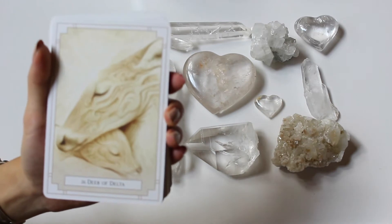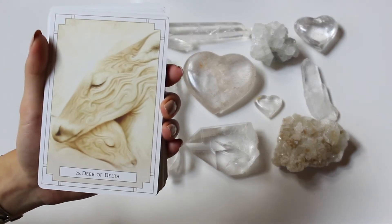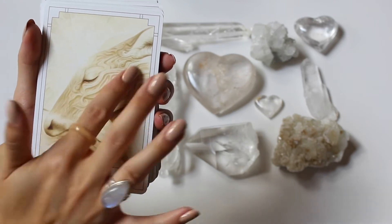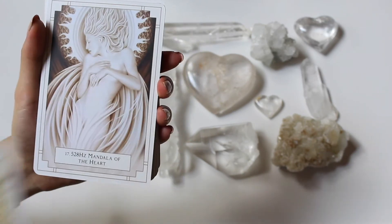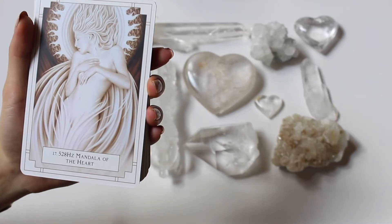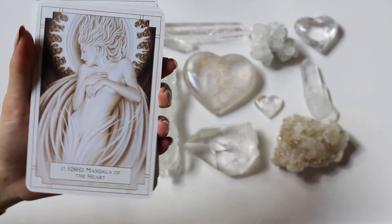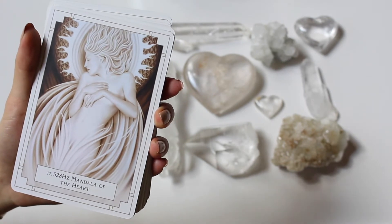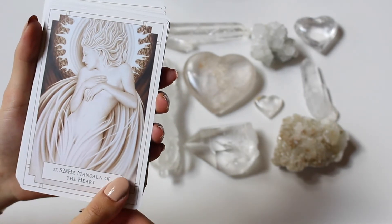We got Aurora of Gamma and a Deer of Delta — just a cool little deer with its little baby just chilling. I love the details; it's got kind of Druid vibes. We got 528 hertz Mandela of the Heart — very beautiful with that ivory detailing and the lines. Very sacred.